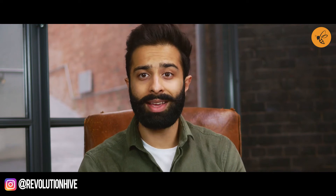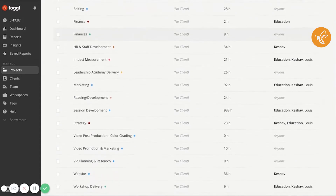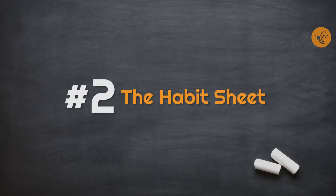Toggl helps me to just be more aware of how long things actually take, because we are very bad at estimating that. There may be meetings I thought would take an hour but actually needed two. It gives me that immediate feedback loop. As you can see in this clip, you can also categorize things according to projects, break things down, and see where your time was spent — because time is a commodity — and use that data to make better decisions going forward.